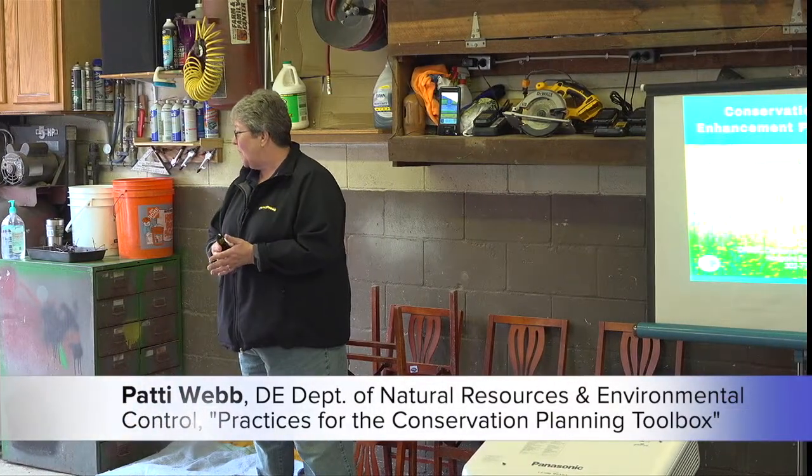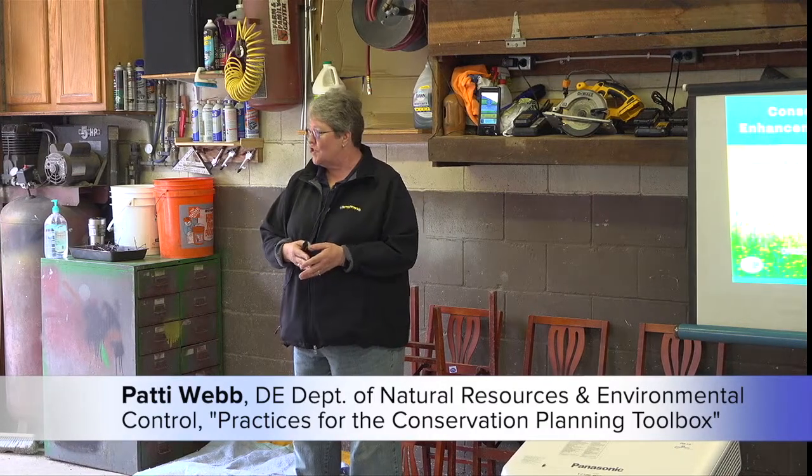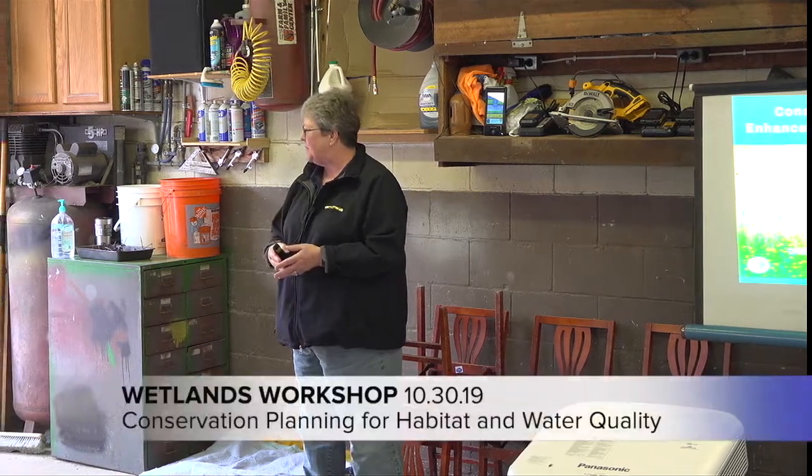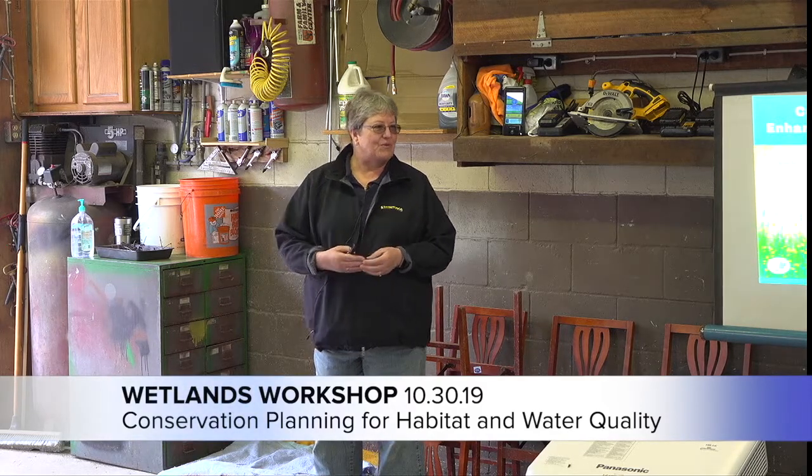I'm glad to be here. My name is Patty Webb and I'm the new CREP coordinator. I started the middle of June, went through one sign-up period, and now we're getting ready to really roll into what the new Farm Bill brings.